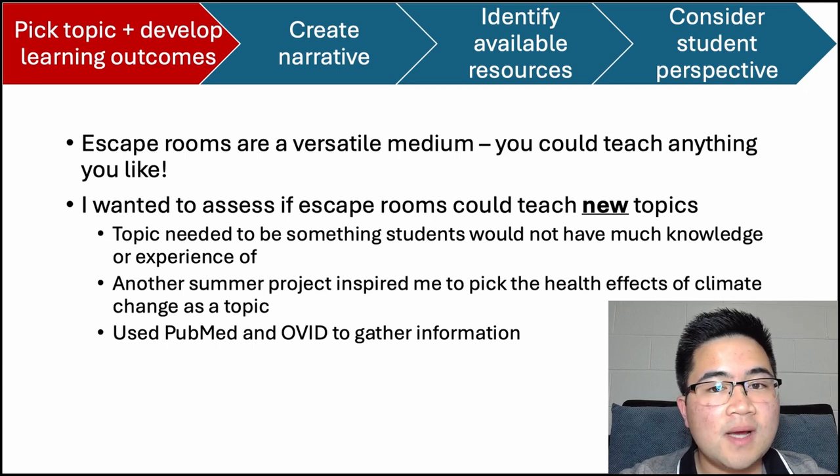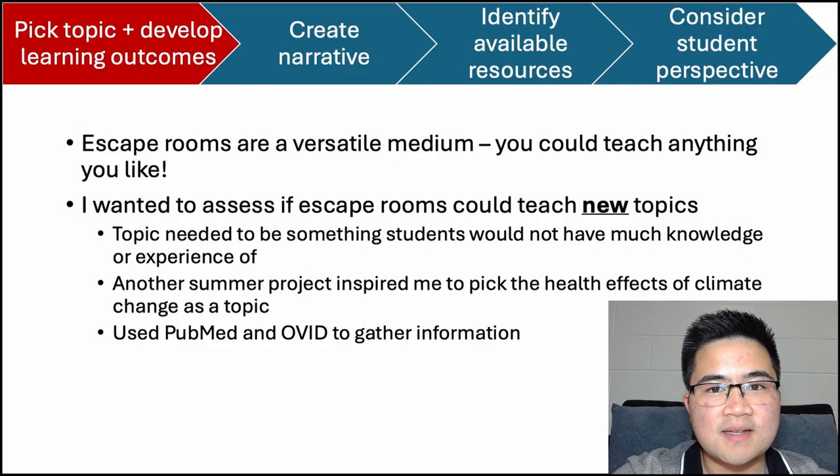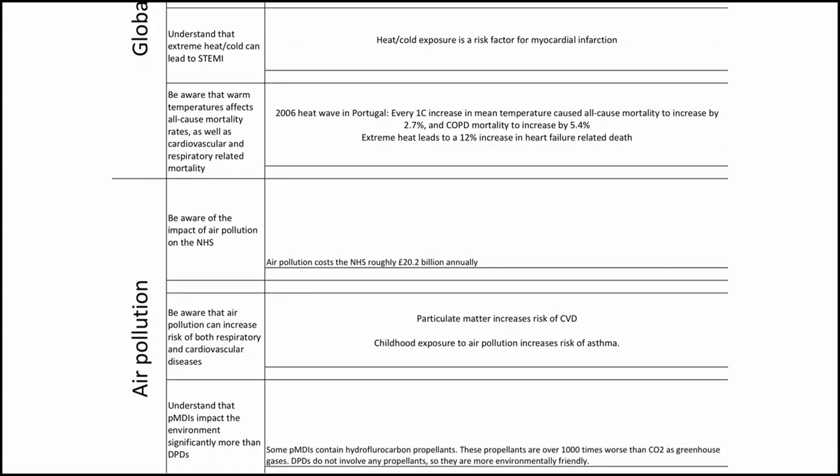The answer came quite serendipitously to me. From another summer project I was doing, I learned that there is a huge relationship between climate change and healthcare. Did you know that there are harmful greenhouse gases in inhalers? Or that using diuretics is risky in hot temperatures? Did you know that over 60,000 people in Europe died due to heat stroke last year? With all of this in mind, I found my topic: the health effects of climate change. I used PubMed and Ovid to search through literature, and I created learning outcomes focused on the cardiovascular and respiratory health effects of climate change.